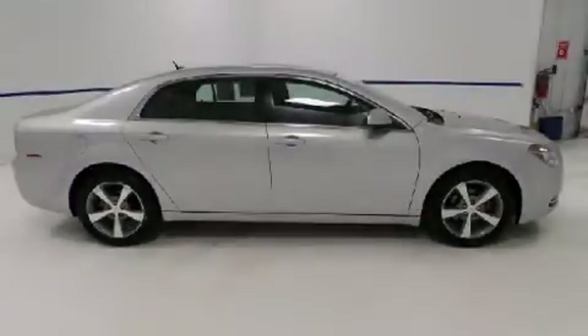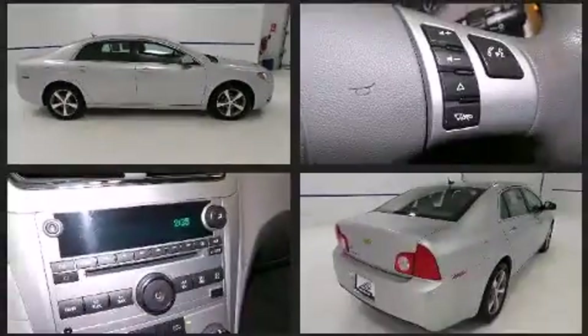Discerning drivers will appreciate the 2011 Chevrolet Malibu. With just over 40,000 miles on the odometer, this four-door sedan prioritizes comfort, safety, and convenience.